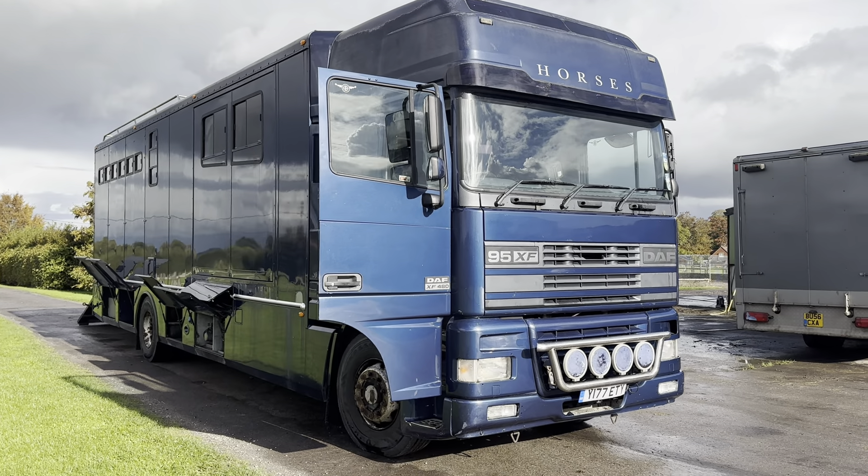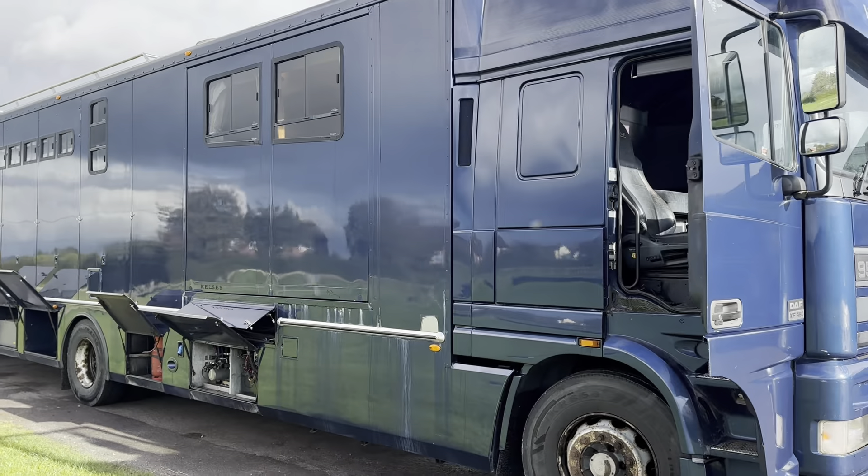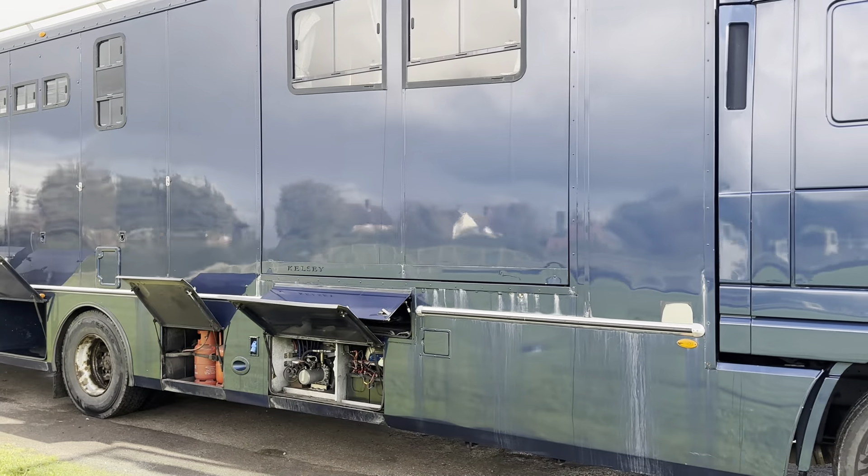So the time has come to sell my very favourite lorry. I haven't put the pop-out out but it's got a massive pop-out.